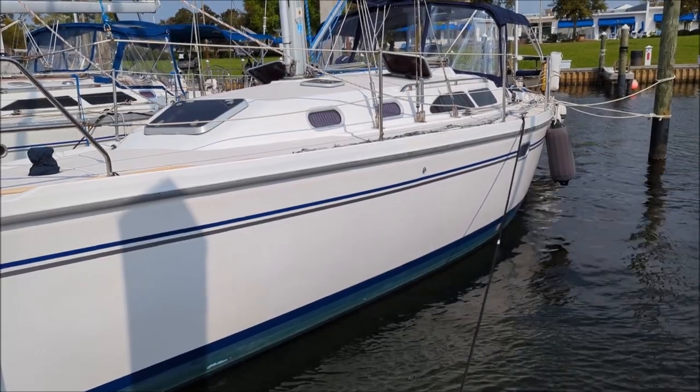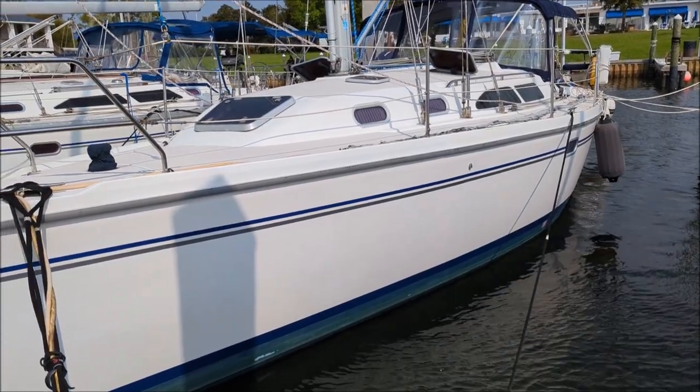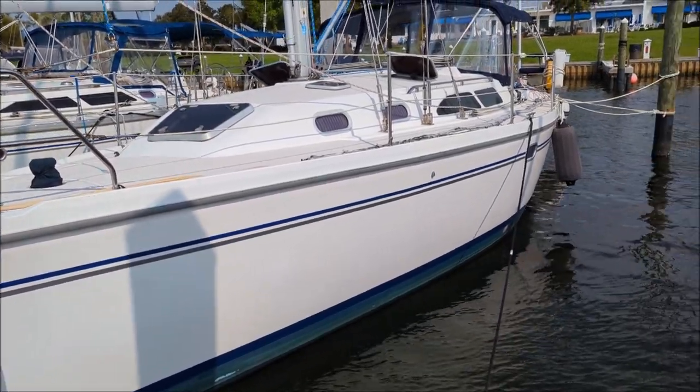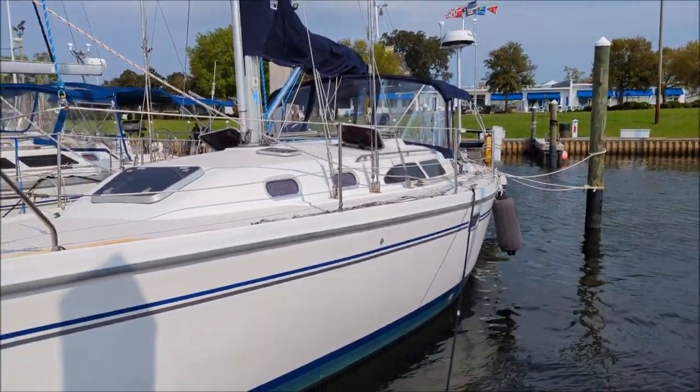Today's March 8, 2023. My name is Kevin Barber. I'm a yacht broker here in Pensacola. I'm here to show you a Catalina 350, a 2003. It's kind of a windy day. We're here at the Pensacola Yacht Club. I'm going to take you through the boat.